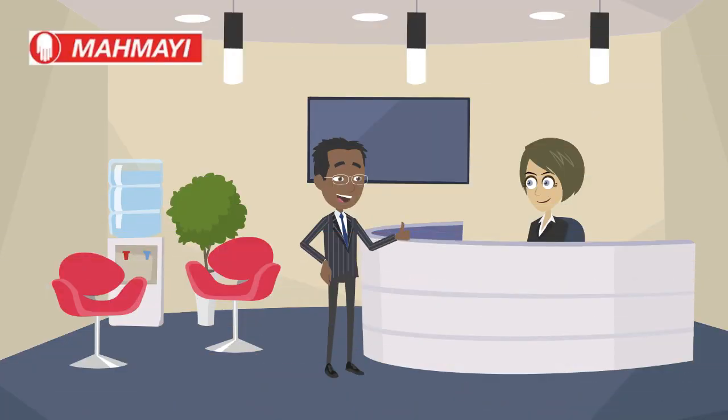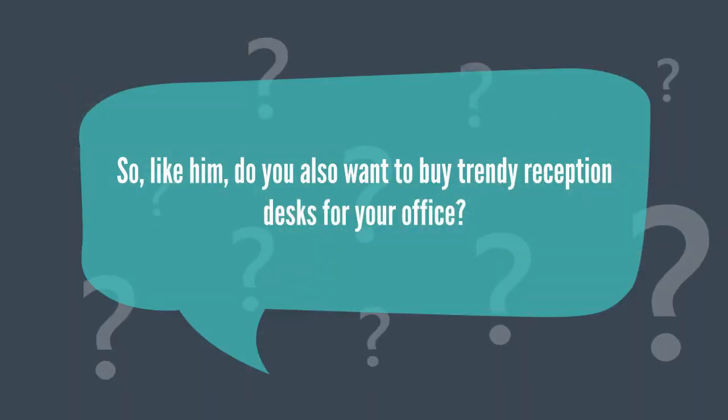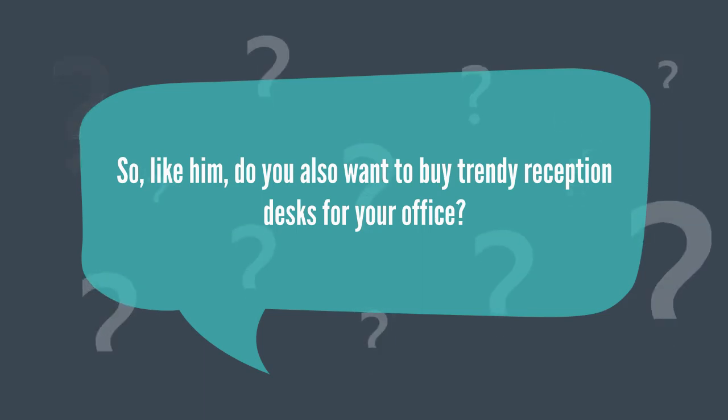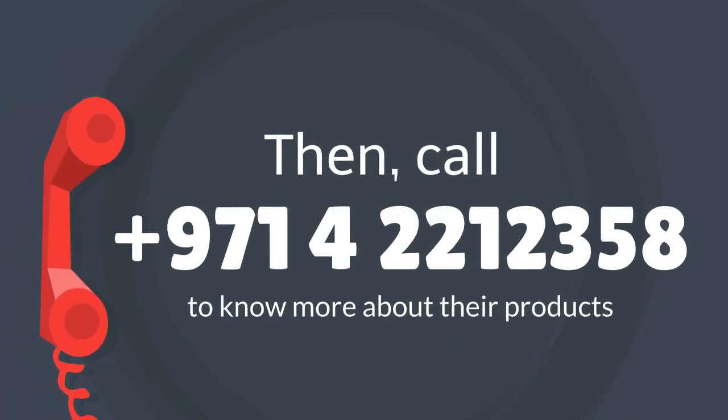Mr. Adil was so happy to have a top-quality product at such a reasonable rate and also with their fast service. So, like him, do you also want to buy trendy reception desks for your office? Then, call 971-422-12358 to know more about their products.